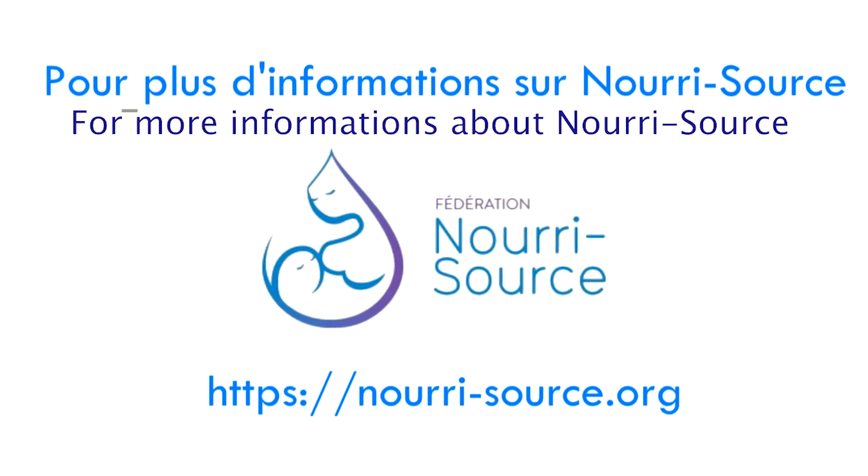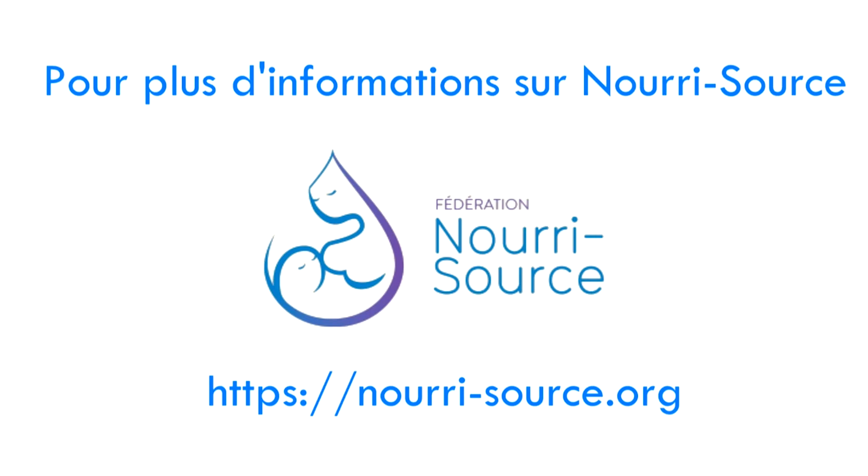Do not hesitate to contact us if you require breastfeeding support or for any other information.